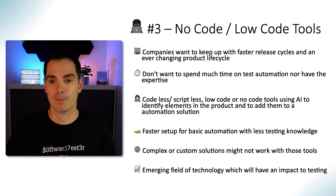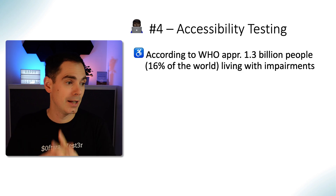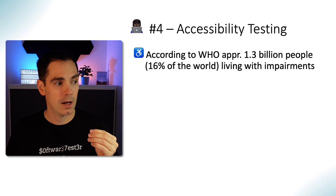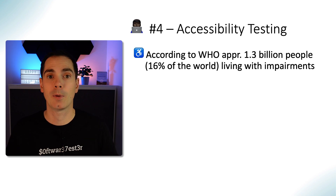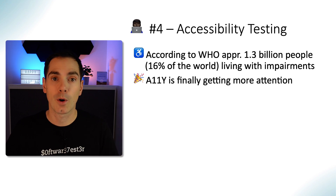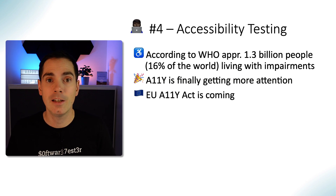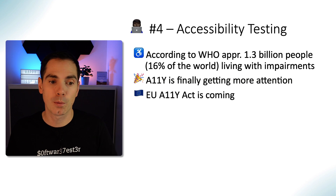Trend number four is accessibility testing. According to the WHO, approximately 1.3 billion people on this planet have some sort of impairment — that's a staggering number. The majority of products are not well developed or tested for accessibility, and we leave those people behind, which is not good. Something is finally happening here in the EU: the European Accessibility Act is coming, and I made a video about it — check the top right corner or the video description below. It covers why accessibility matters and what tools are available.